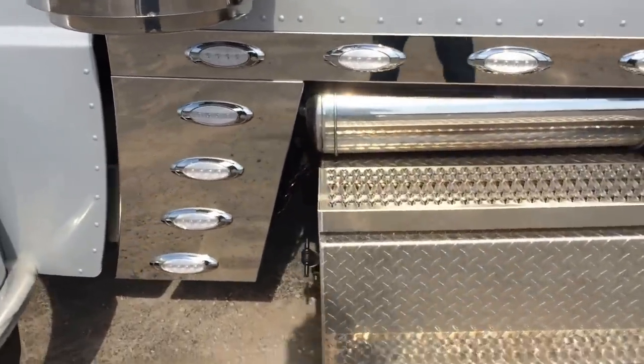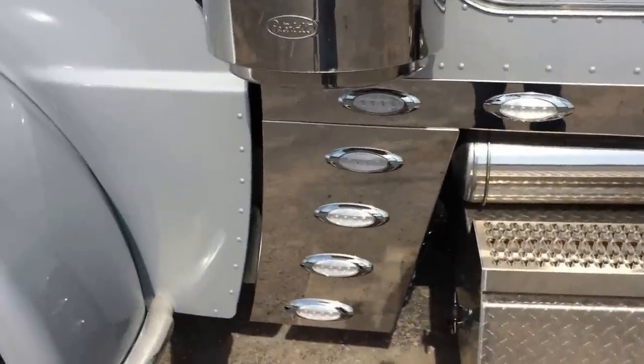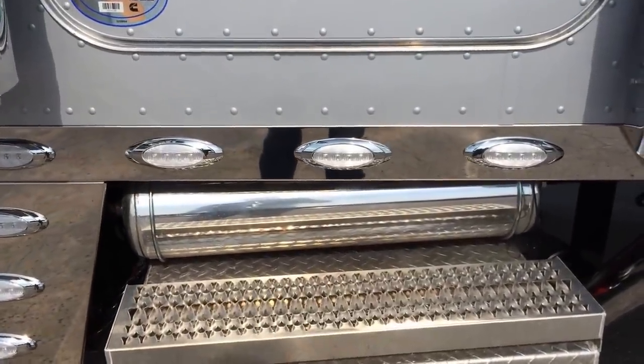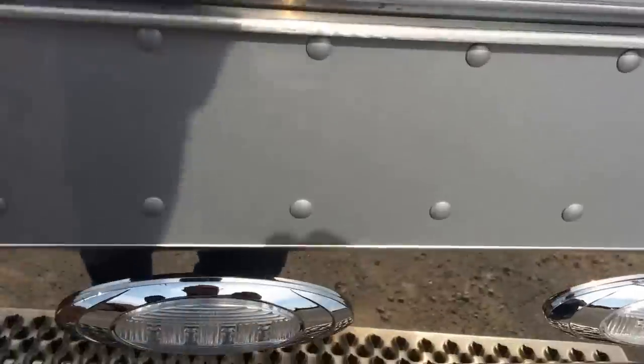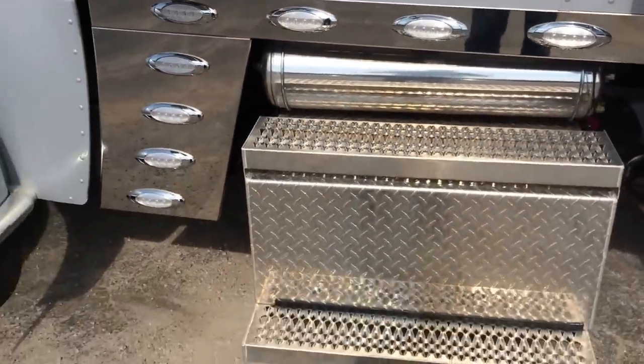Phoenix LED light kit, cab sleeper extenders down the back of the fender here. It has a light under here when you open the door for the nighttime or evening, so you can see the step.